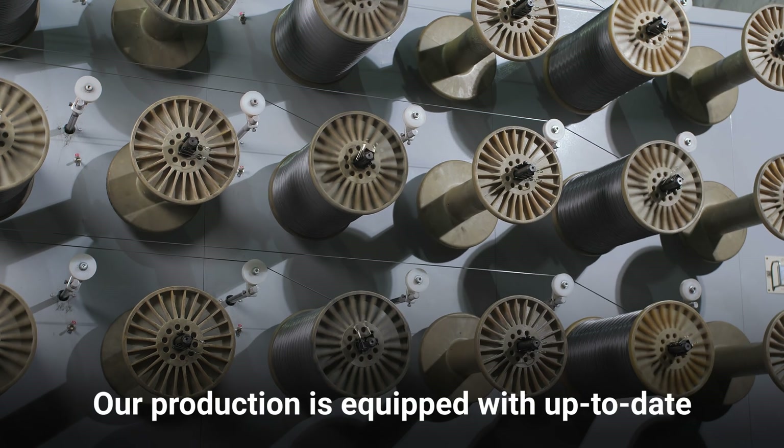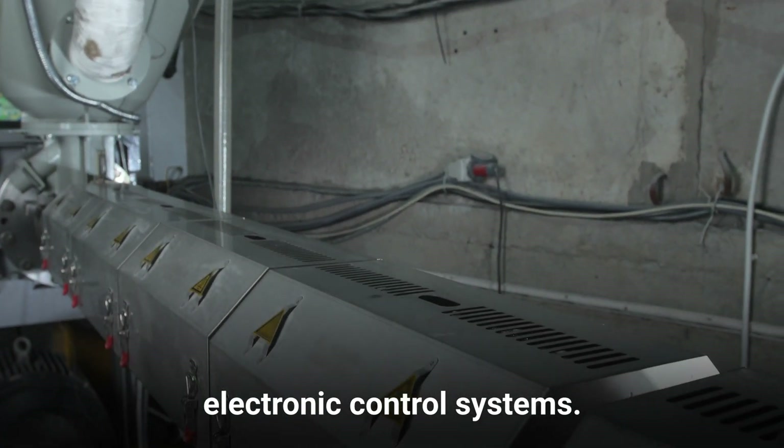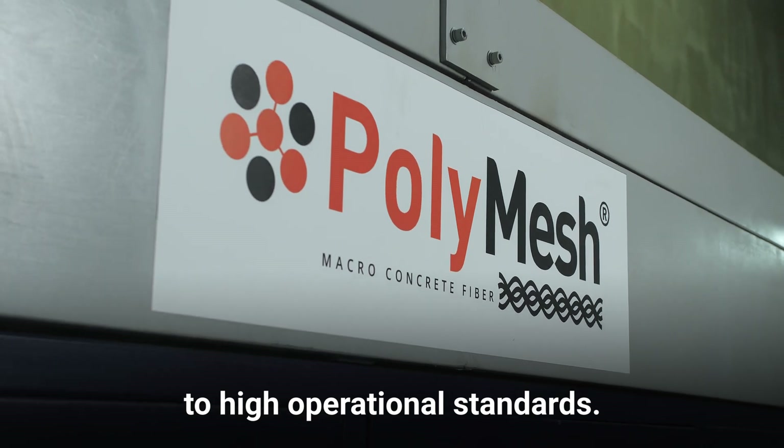Our production is equipped with up-to-date equipment managed by precise electronic control systems. It enables us to create macrofiber according to high operational standards.